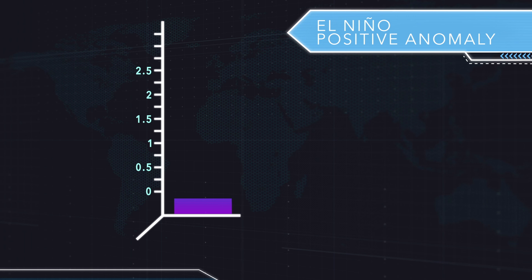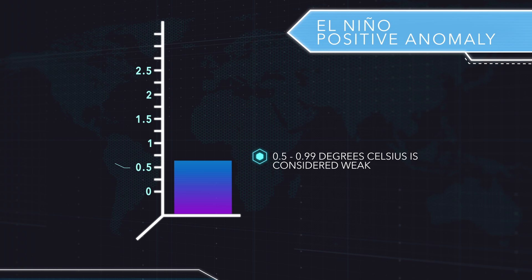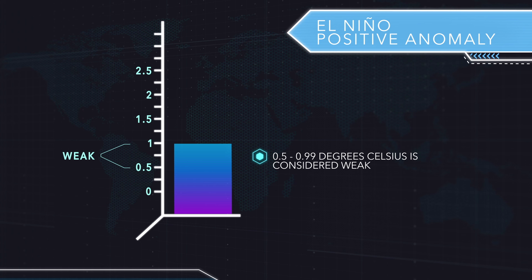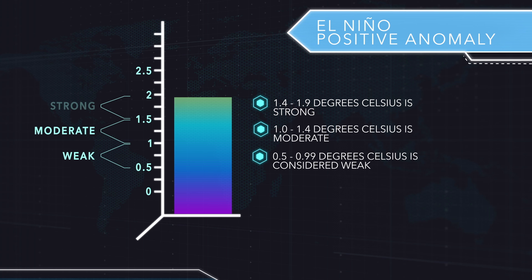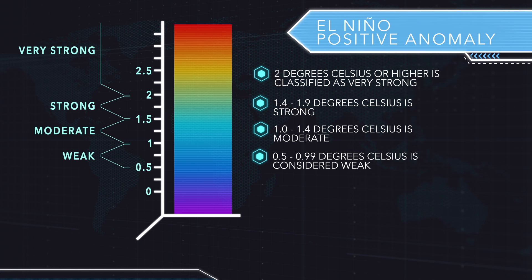Keep in mind on El Niño: a positive anomaly of half a degree to one degree above normal is considered a weak El Niño. From one degree to 1.4 degrees it's moderate and may cause more problems. Then 1.4 degrees Celsius to 1.9 is a strong event. Any event above 2 degrees Celsius or higher is classified as very strong and usually has some really bad weather associated with it.